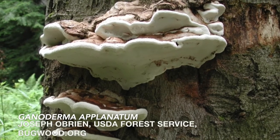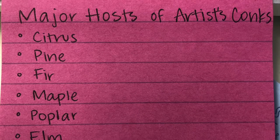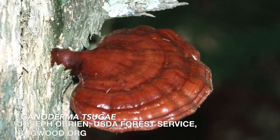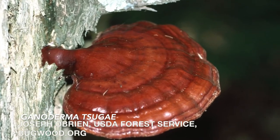The major hosts of white and brown shelf mushrooms, known as artist conch, are citrus, pine, fir, maple, poplar, and elm trees. There is also a bright red conch known as varnish fungus that can kill fruit trees and landscape trees within the span of five years.